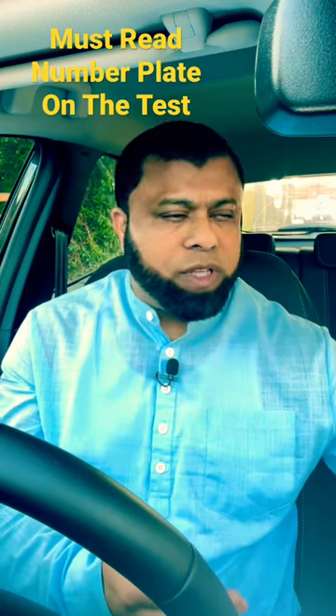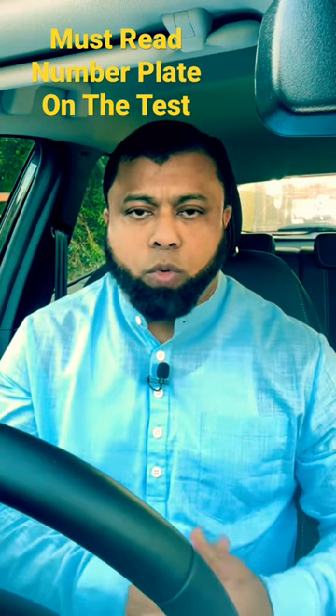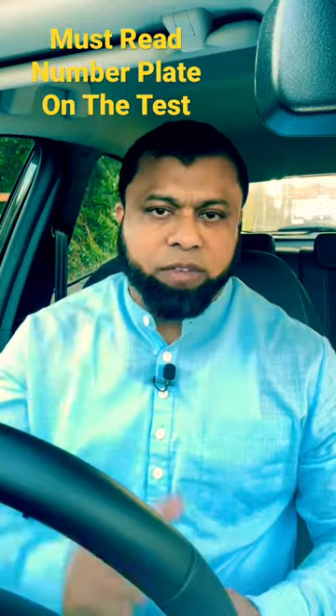Because if you can't read on the day, you will fail your test — you won't be able to do your test. Hope this helps. Bye for now.